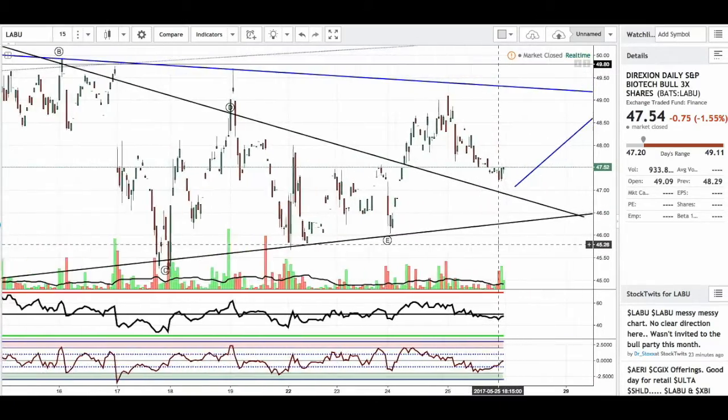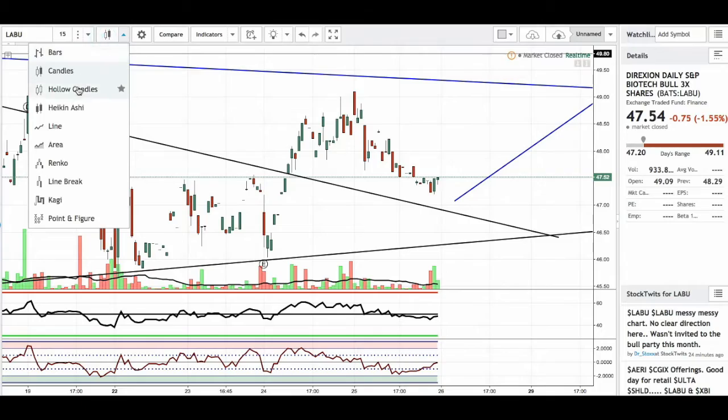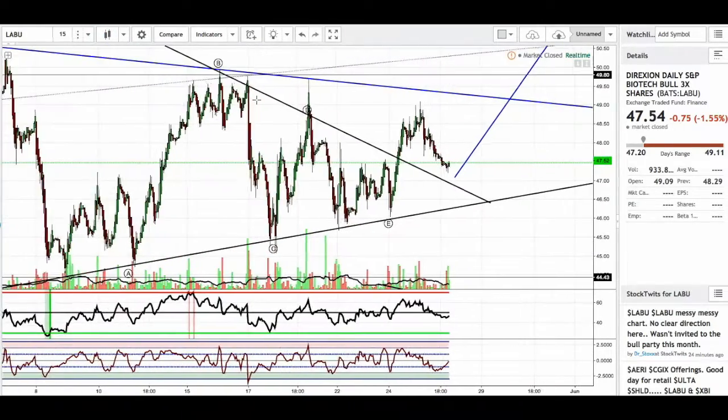Let's go to the 15-minute. Yeah, well, it looks more like a piercing candle right here. I'm going to trade this — change this back to Ichimoku. But I really like LABU right now.